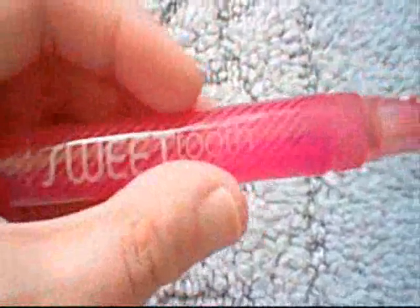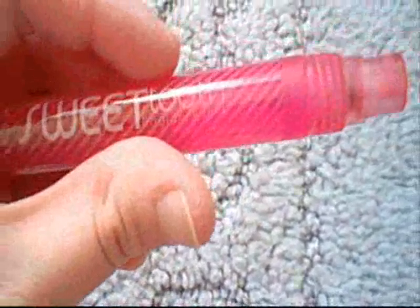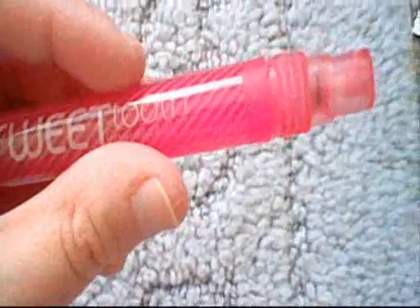I used one or two sprays of this and it smells really, really nice. It's called Sweet Tooth Fragrance Stick.